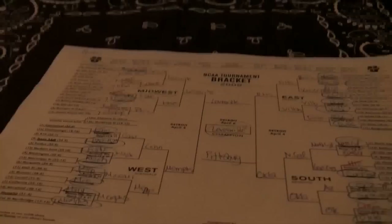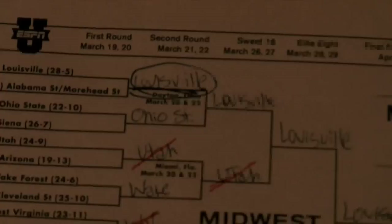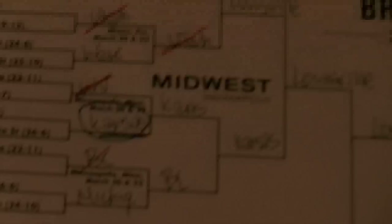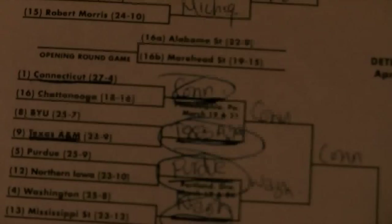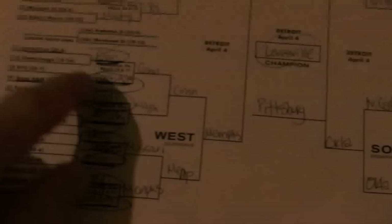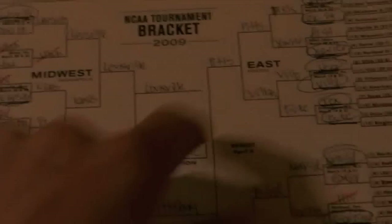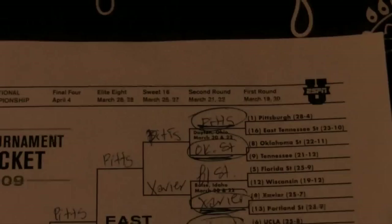I'm going to show you my bracket. Louisville took out Ohio State. Utah lost. Wake Forest won. West Virginia lost. Kansas won. Boston College lost. Michigan hasn't played yet. I got every single one of these right — read it and weep. Memphis, Maryland, Missouri, Marquette, Washington, Purdue, Texas A&M, Connecticut. Then it goes: Connecticut, Washington, Missouri, Memphis, Memphis, Connecticut, Memphis. And then they play Louisville, which takes it all the way up to the top. I put Louisville takes it, not Pittsburgh, because I hate Pittsburgh.